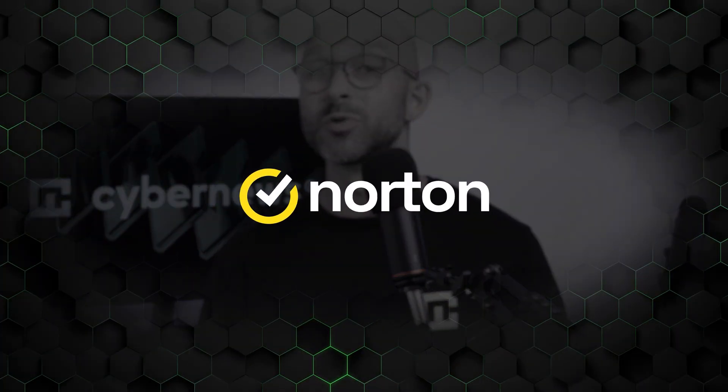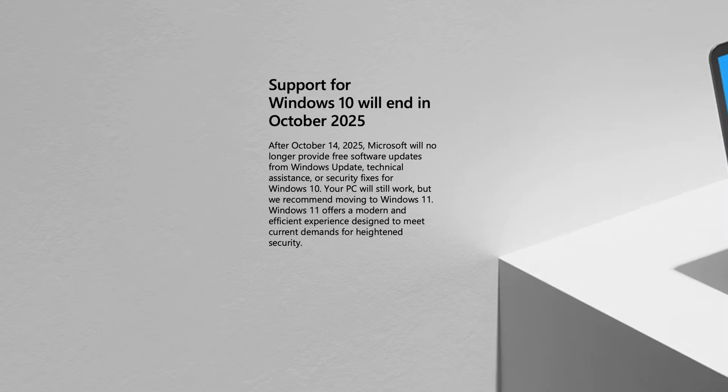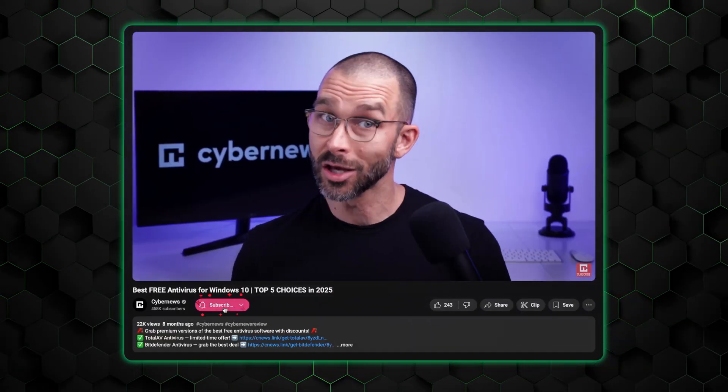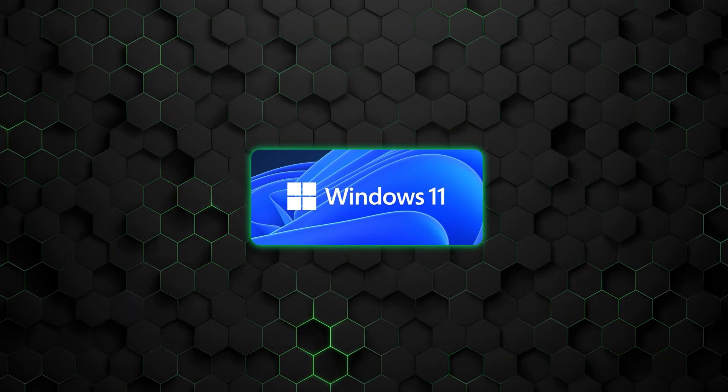We'll start with Norton Antivirus, which has built a solid reputation over the years and now is one of the best antivirus for Windows 11 options. Two quick notes up front: support for Windows 10 is going to be cut this year, and though any of my recommended antiviruses can also be considered a best antivirus for Windows 10, I'm mostly going to focus on Windows 11 protection.